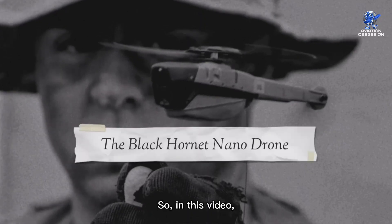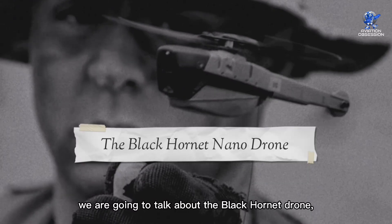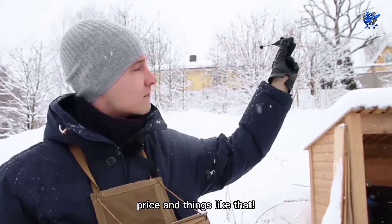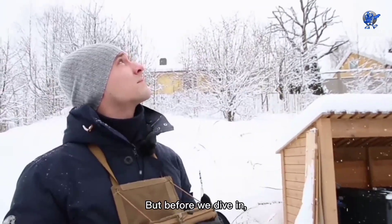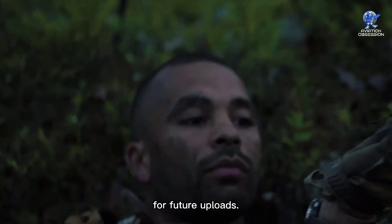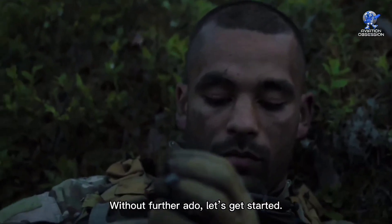So, in this video, we are going to talk about the Black Hornet drone — its specifications, features, price, and things like that. But before we dive in, don't forget to subscribe and press the bell icon for future uploads. Without further ado, let's get started.